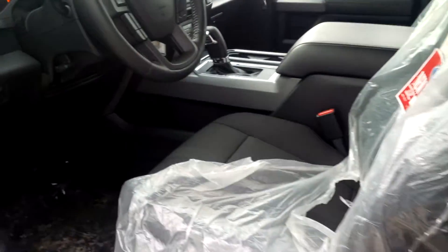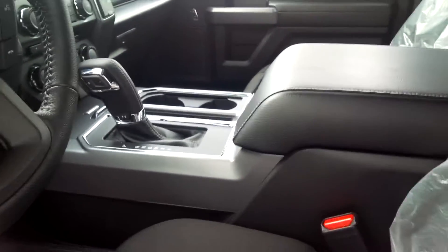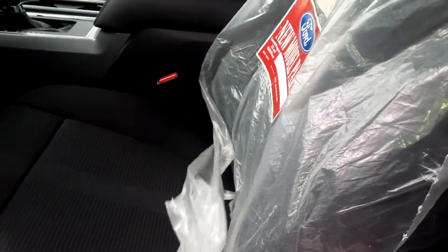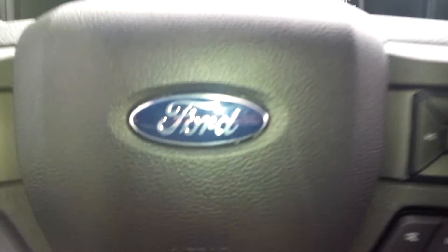And when we go inside, you will see the key feature here is the unique flow-through console with the shifter in the center. Along with the awesome sport cloth bucket seats, front and back, with a cool design on the pattern and heavy-duty material. An awesome truck — you've got to see the new F-150 Sport Package from Ford.